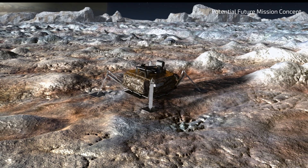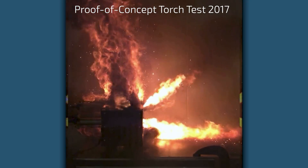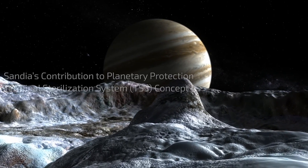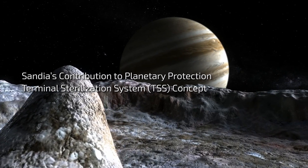The time window for doing this is only about 10 seconds, putting a difficult time constraint on any sterilization system. This terminal sterilization system concept that Sandia has established can be implemented with further development into any icy moon mission or similar destination that requires strict planetary protection safeguards.